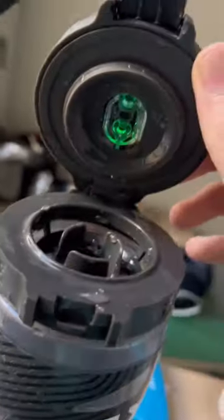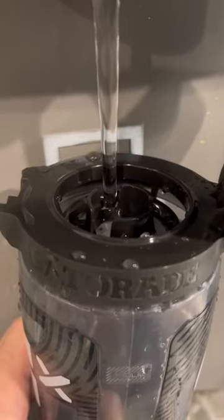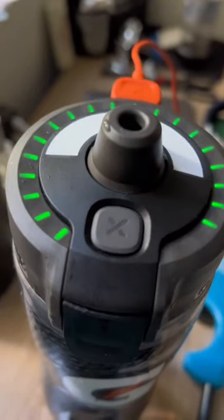This is by far the most interesting water bottle I've ever used — you literally have to charge it. This is one of those Gatorade GX pod water bottles that are kind of going viral right now.